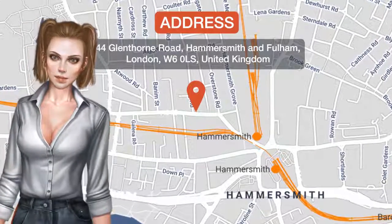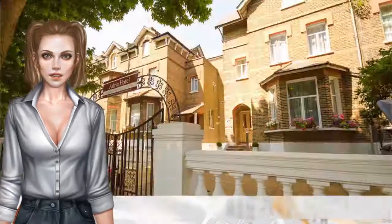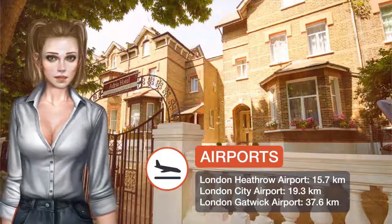In lively Hammersmith, just a couple of kilometers from central London, Adria Hotel offers modern accommodations with free Wi-Fi.